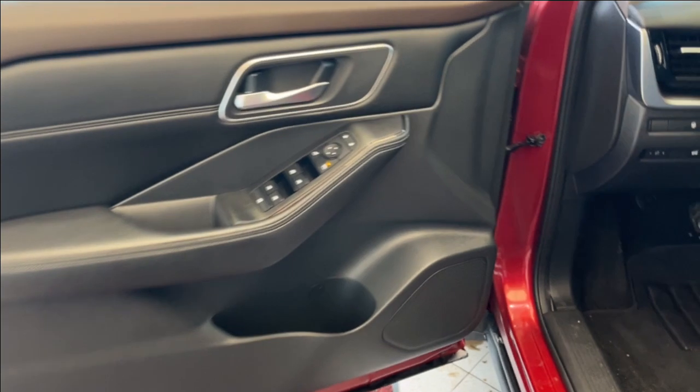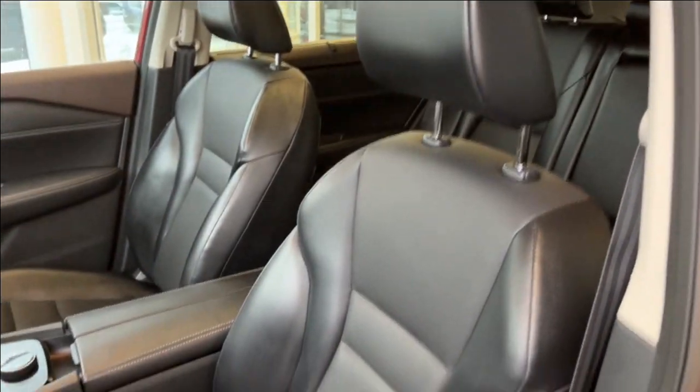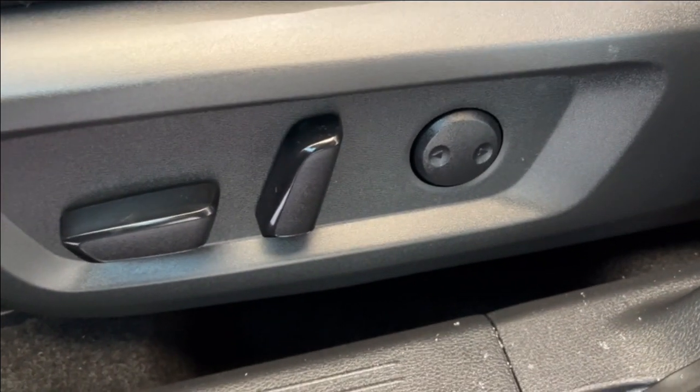Taking a look at the interior, here's our door with power lock and unlock, powered windows as well as powered mirrors, some storage and cup holder space below, and we can take a look at the seats. Just to the left of the bottom we have the power seating as well as power lumbar, and we can go ahead and hop inside.